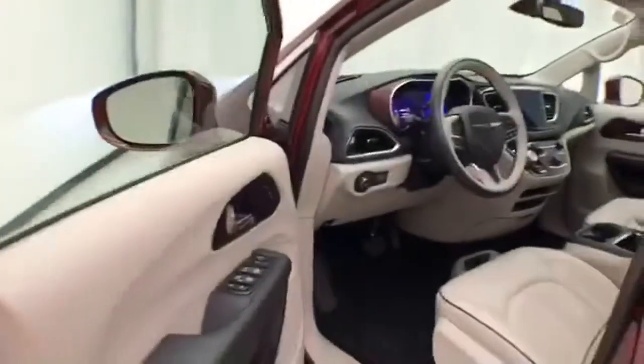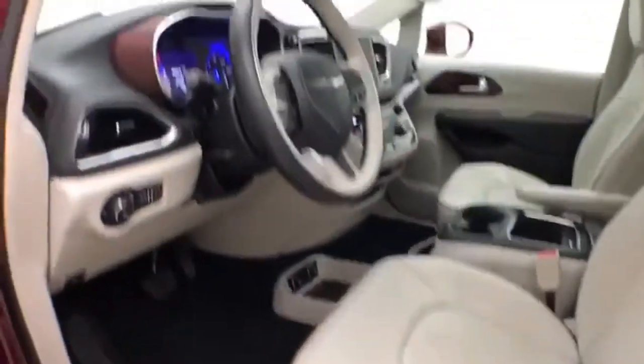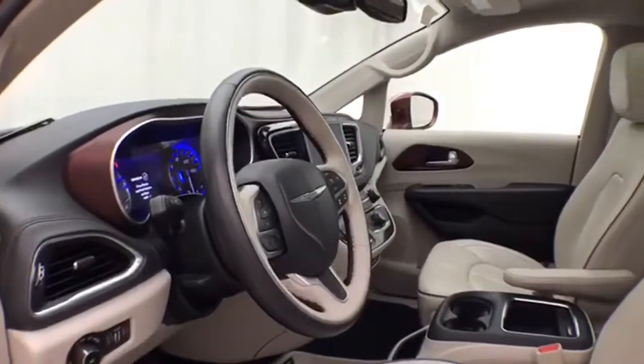This Limited has keyless entry with remote start, power windows, locks, and mirrors. Memory settings for two drivers and power seats, along with a tilt-and-telescopic steering wheel, will put you in a perfect driving position.